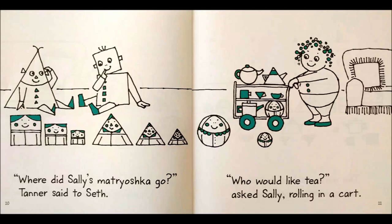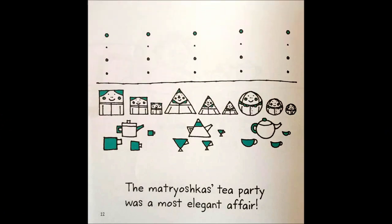Who would like tea? asked Sally, rolling in a cart. The Matryoshka's tea party was the most elegant affair.